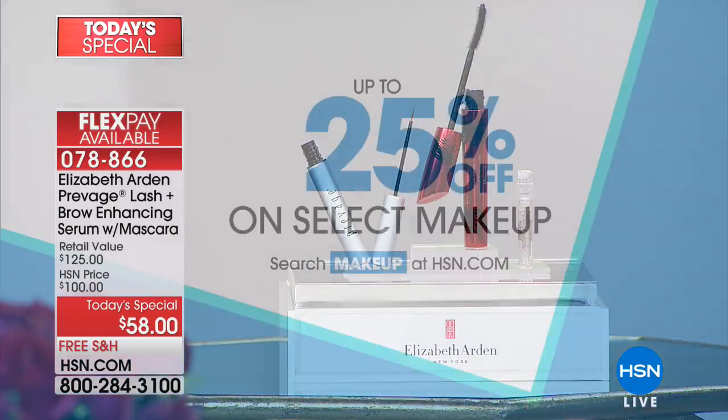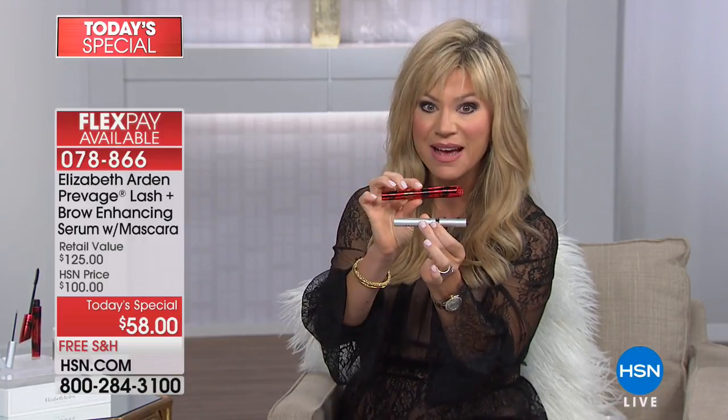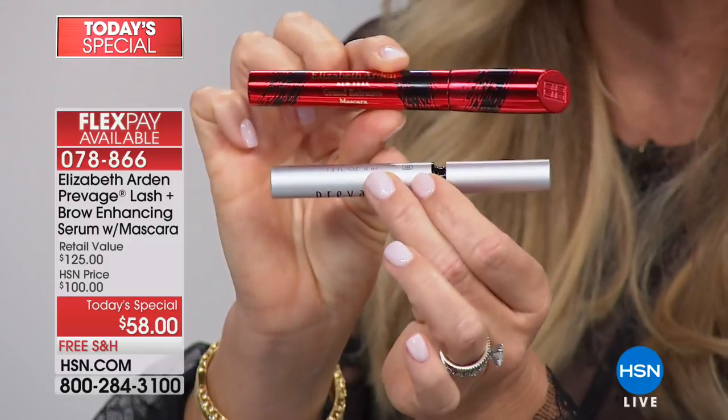HSN is running 25% off select makeup right now. Today's special is almost 50% off. Elizabeth Arden has beautiful counters worldwide — at Macy's, Dillard's, wherever — and this is $100. We've offered it on Beauty Report at $68 by itself and it always sells out. Today it's $10 less than we've ever offered it, and you're also getting the award-winning mascara.